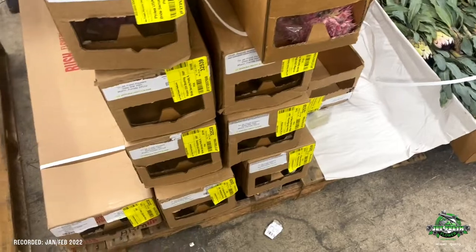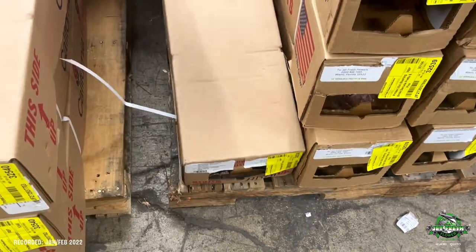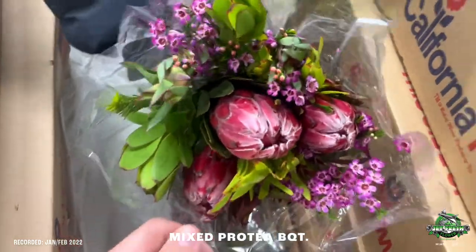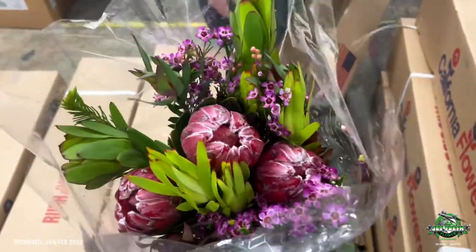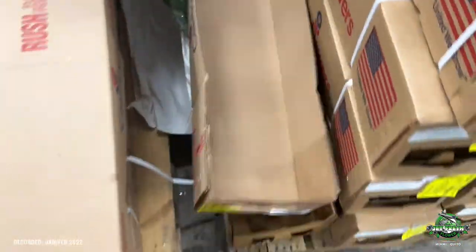All right, let's keep it moving. That's more blushing bride. Let's check this next box — oh nice! The new mix protea bouquets. Check that out — look at this, it has all different proteas, some wax, leucodendron. Really nice. We got an assorted box for samples — we're definitely gonna be bringing in more of those.